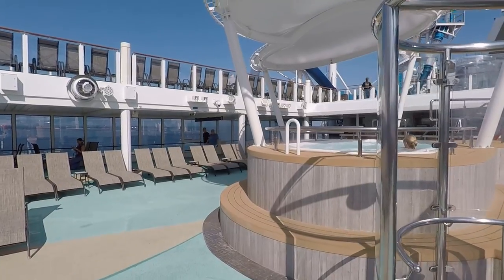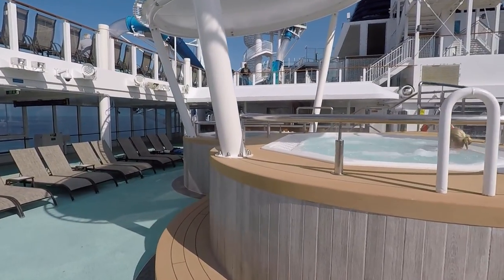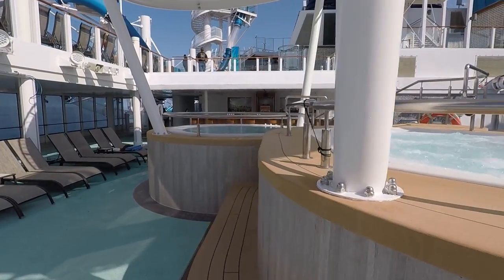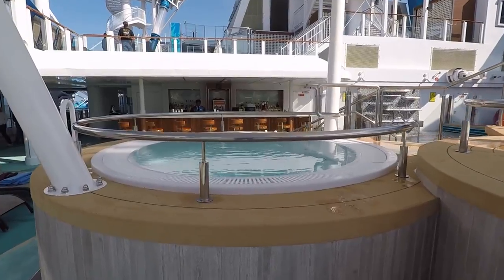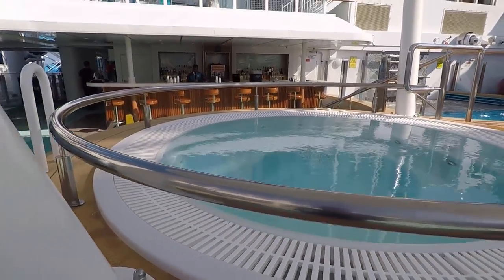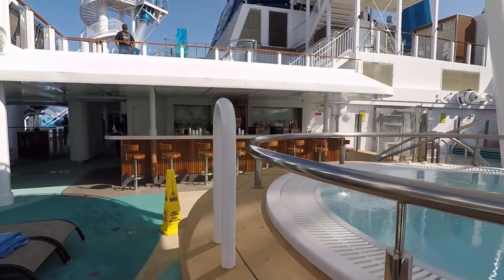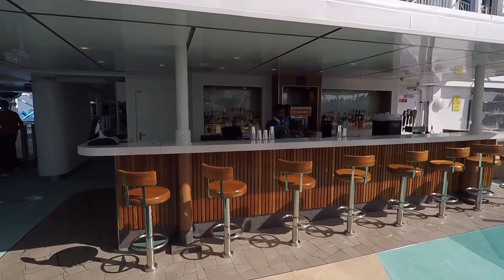They've got two more hot tubs right beside the main pool, each with a capacity of six people. It's fairly quiet right now because it's around breakfast time, but it will get busier throughout the day. There's also one other bar over here behind the pool if you want to grab a quick beverage.